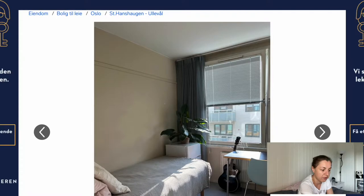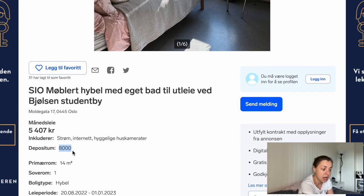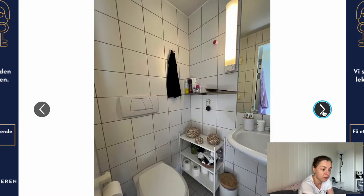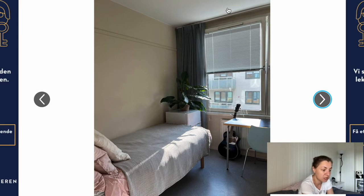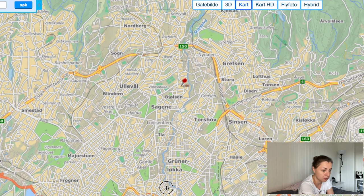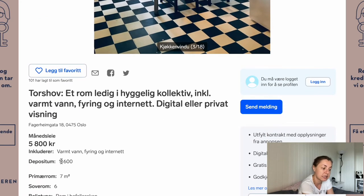Another option is 4,547 NOK with a lower deposit of 8,000, and it includes electricity and internet — but it's only a one-year contract. The room is small but has some storage space; you share the bathroom, which isn't as nice. Location-wise it's much closer to the centre. There's also a room for 5,800 NOK with a deposit of 11,600, which includes warm water, heating, and internet — but not electricity.